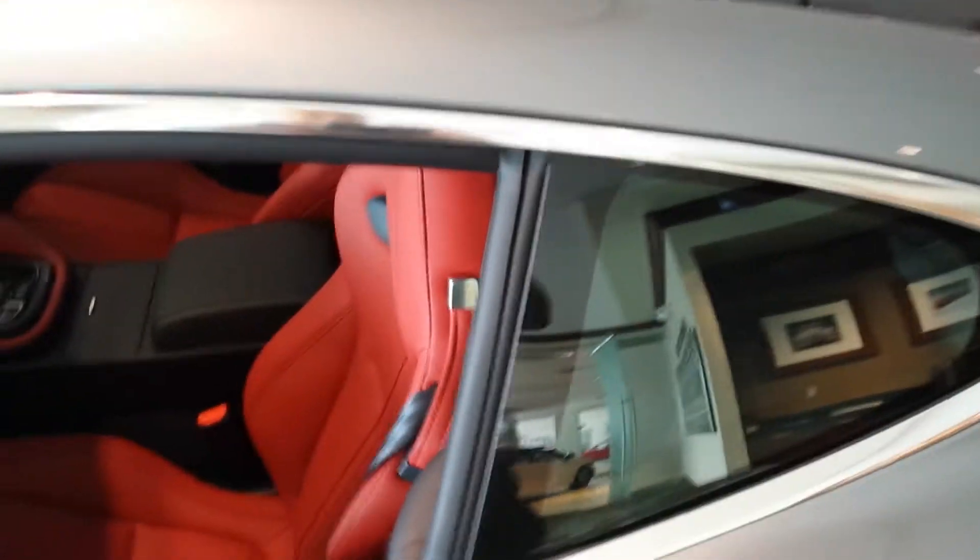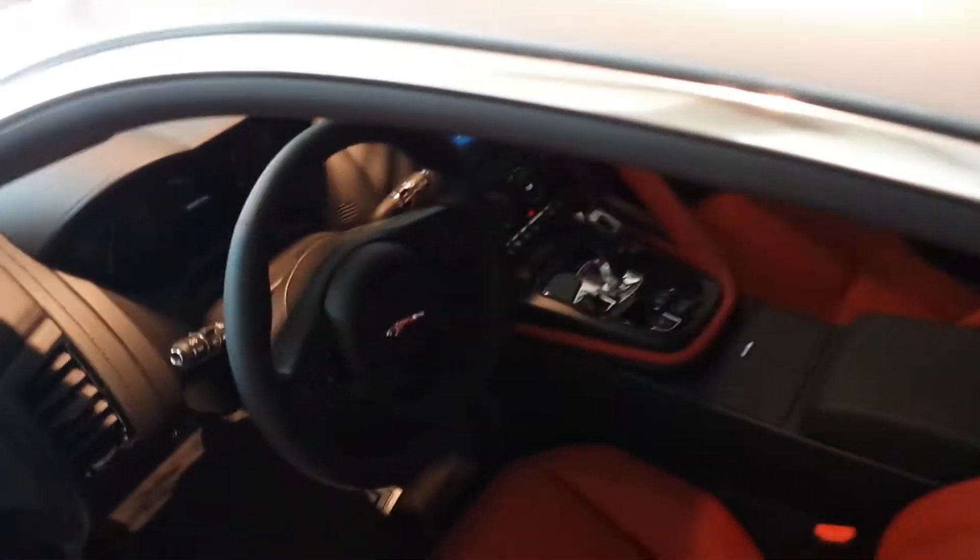Let me get you a look at the dash here — you can see the inside of that.